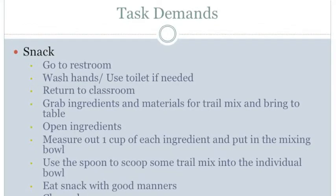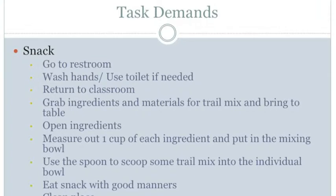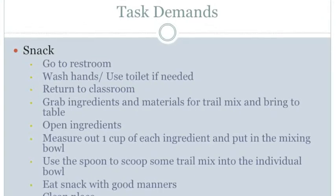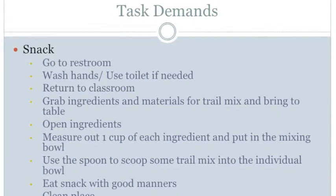The next step is to return to the classroom. For the perception demands, the student must be able to see the hallway where the line is, hear the teacher say to walk back quietly, and see the classroom sign or door number. For the physical demands of manipulation, the student may use hands to pull or push a door open.